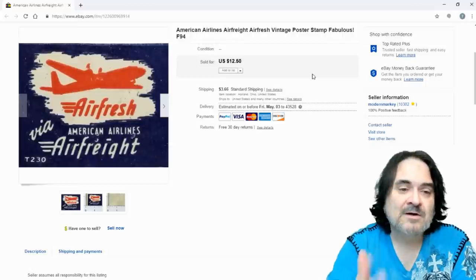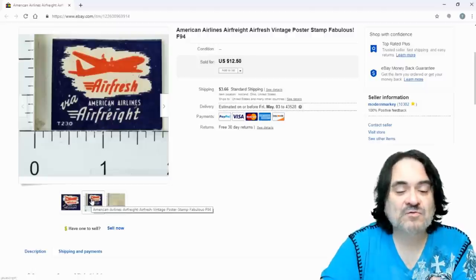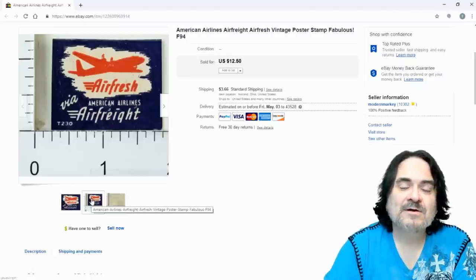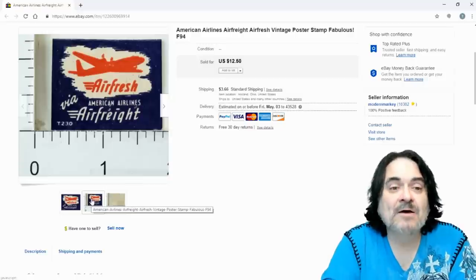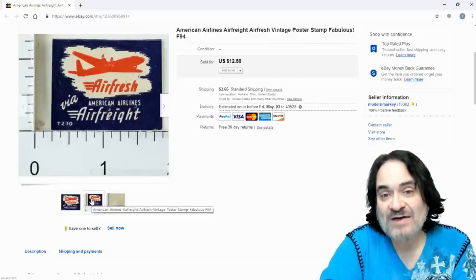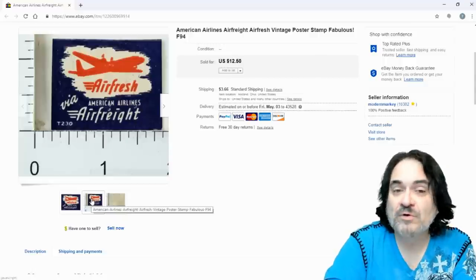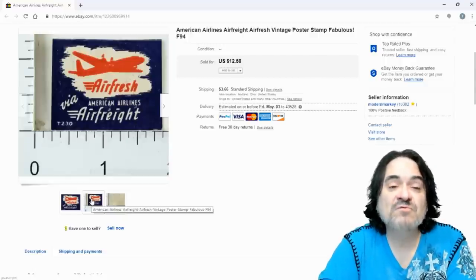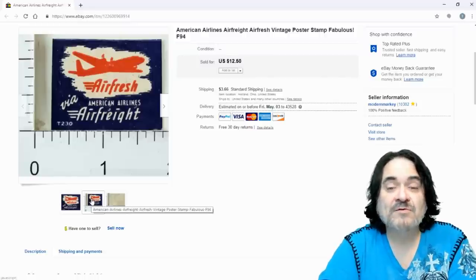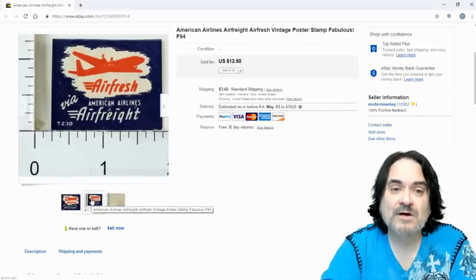The last one sold for $12.50. It's about one inch by one and a half inches — a small sticker that would have been placed on a piece of mail. Back in the day, American Airlines would deliver private letters to the next city stop while flying passengers for a set fee. It would then be picked up and dropped off at the local post office for final delivery, or possibly the airline itself would deliver it.